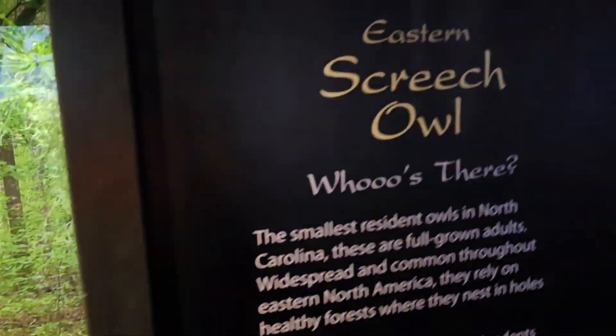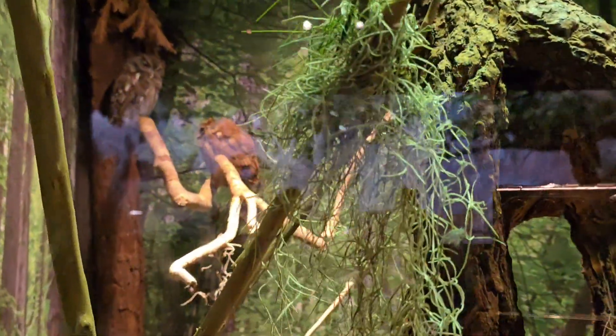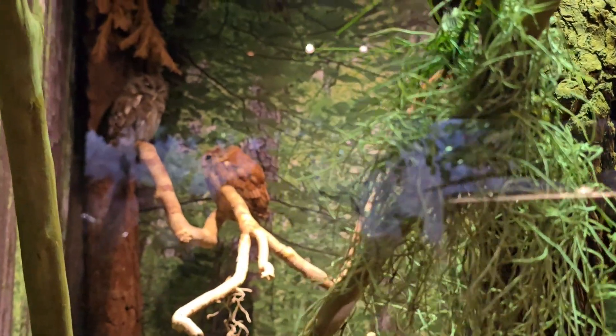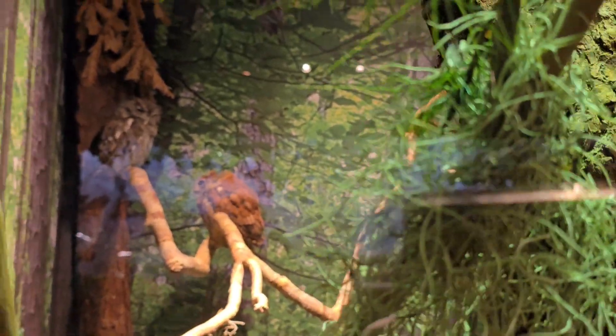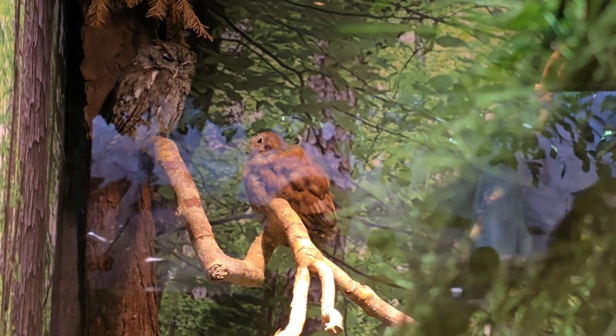Here are the Eastern Screech Owls and they're so cute — they look so fuzzy! I want to hold them. They'll probably bite you pretty good. There they are — so cute, they're little.